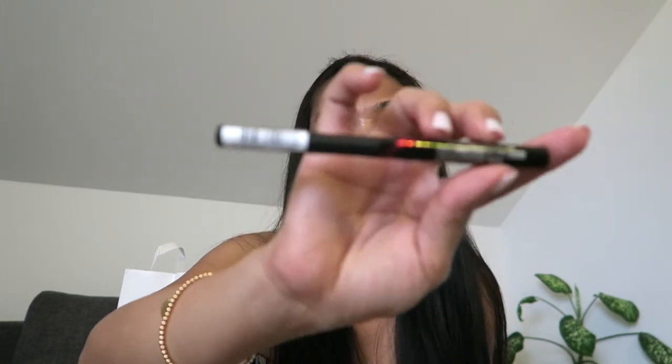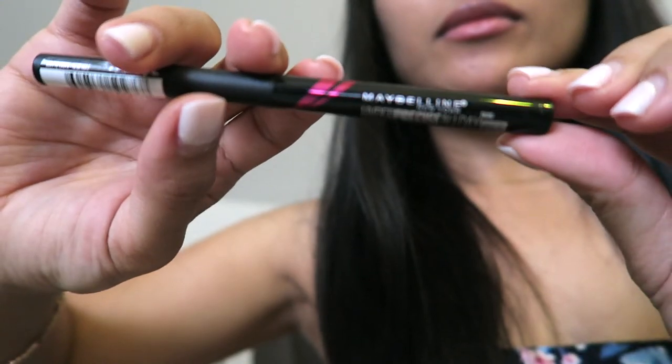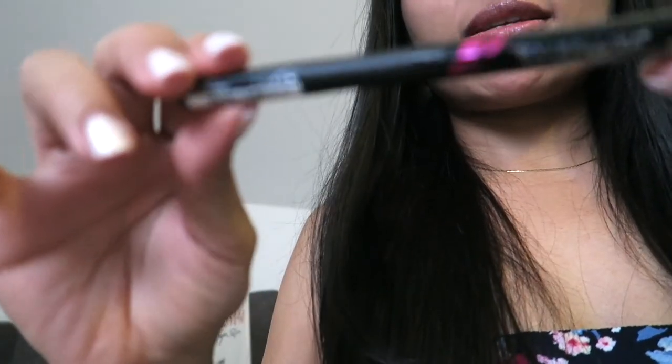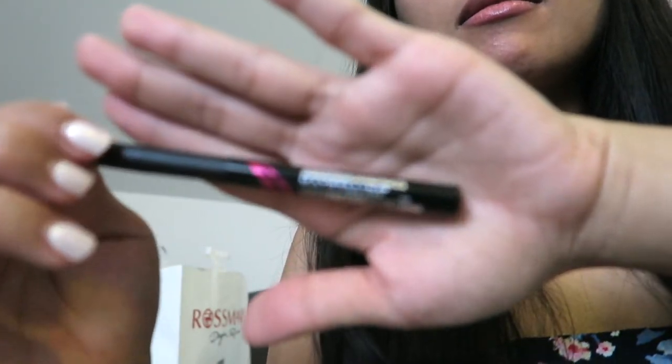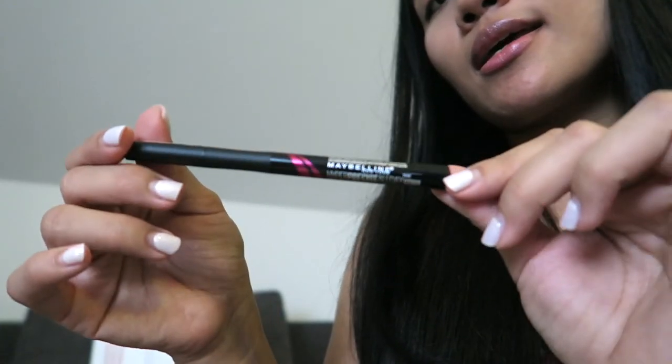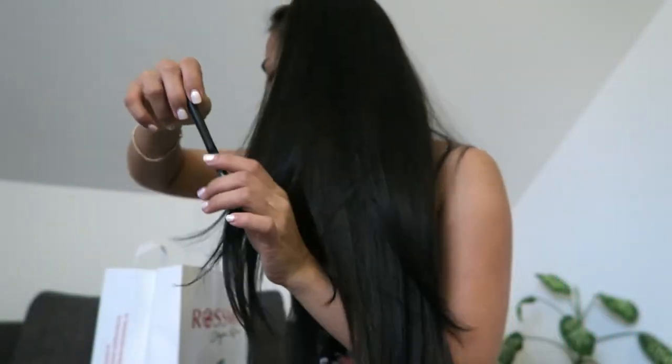I also got this eyeliner — it's from Maybelline New York, Hyper Precise All-Day Matte Liquid Liner. I always wear eyeliner. I never tried this Maybelline one before — I always use L'Oreal — but we'll see. I'll try it and make a review if it's really good.